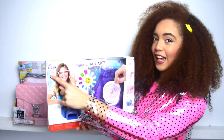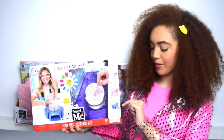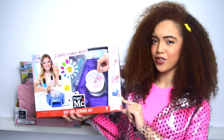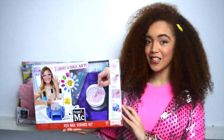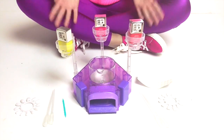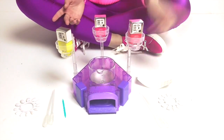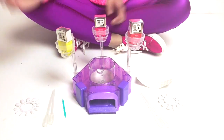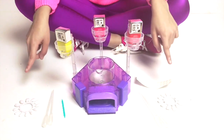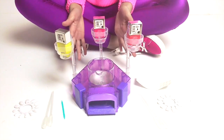You can also see STEAM in the corner here. The process steps are: drop, design, drip, dry. I can't wait to unbox this, so let's go! I just opened it and it looks really cool. Inside we have one nail adhesive, one design tool, two nail discs, four pipettes, and the main station. I've already added my nail polish inside and I'm about to start.